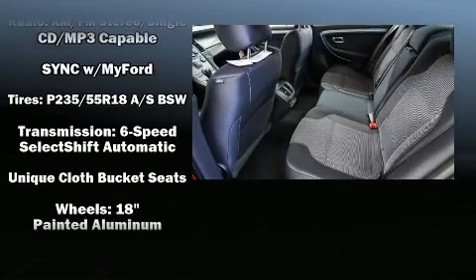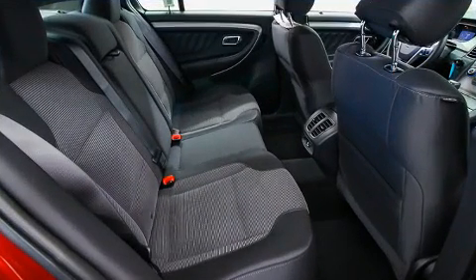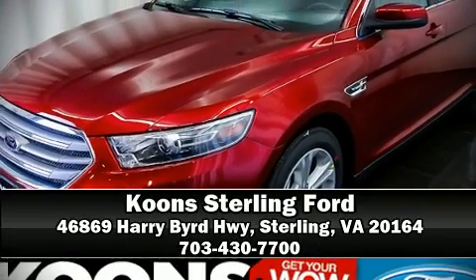This car was designed with safety in mind, allowing you to drive with even greater assurance. Our sales reps are knowledgeable and professional. Please don't hesitate to give us a call.